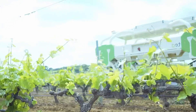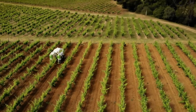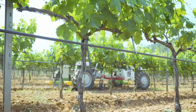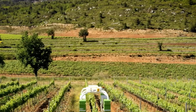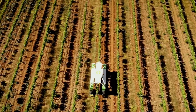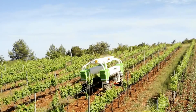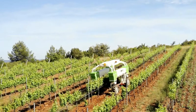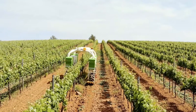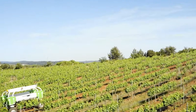More than just a weeding tool, TED is a testament to the advancements in agricultural robotics. With over 20 units actively working in vineyards, TED has become a trusted ally for wine growers, helping them reduce their reliance on chemical inputs and manual labor. Its contribution to sustainable vineyard management is undeniable, making it a key player in the future of wine growing. Nayo Technologies' commitment to innovation is clearly embodied in TED, with its ongoing development and adaptation to meet the needs of wine growers as an essential tool in the evolution of sustainable agriculture.